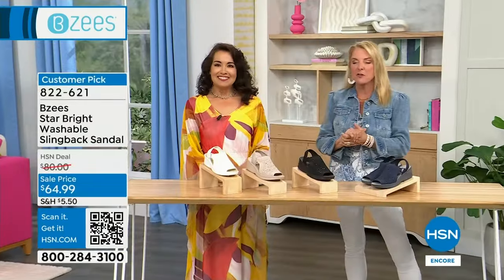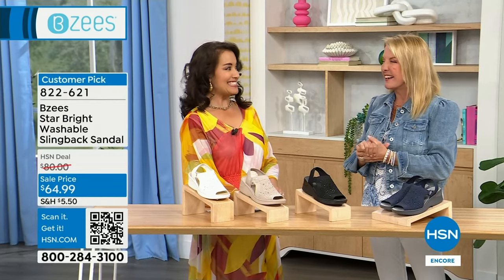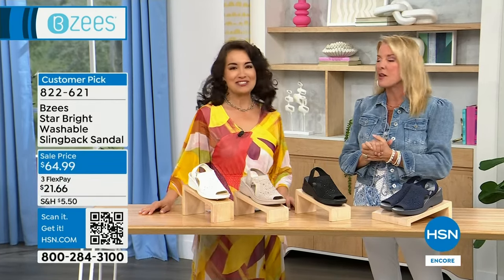Hey, you're watching HSN. I'm Suzanne Runyon — thanks for hanging out with us tonight. We've got a big evening with BZs, one of our all-time favorite brands because they're just designed to be effortless, easy, and fun, with a lot of bounce in your step. We have some sale items and a couple more brand new ones. April's with me — she's been a brand ambassador since 2018, five years. She's also a mom, wife, and grandma.